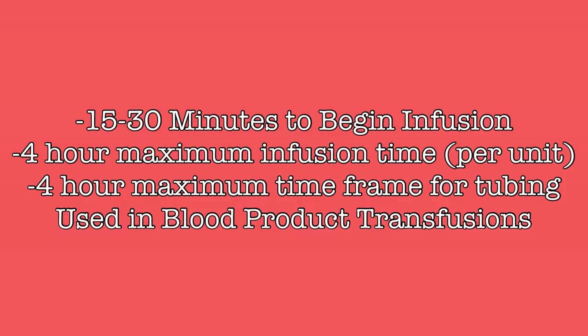Packed red blood cells must be completely infused within 4 hours. Any product that remains in the bag or tubing after that time must be disposed of. Blood tubing and primary tubing used in blood transfusions can only be used for 4 hours, which means that for most transfusions each unit of blood will need new tubing. If units are being quickly infused, the same tubing could potentially be used for multiple units, as long as the product will be completed before the 4-hour window closes.